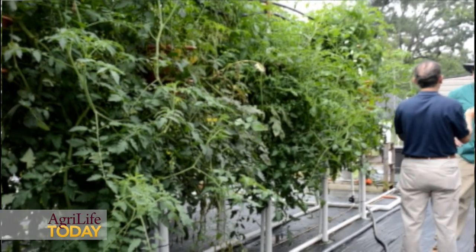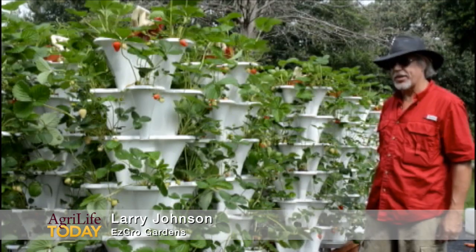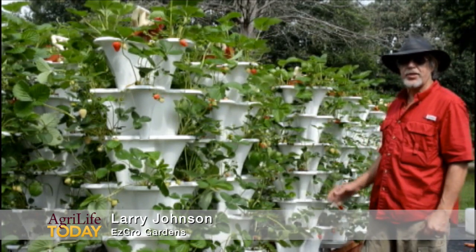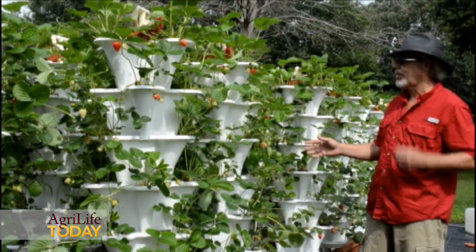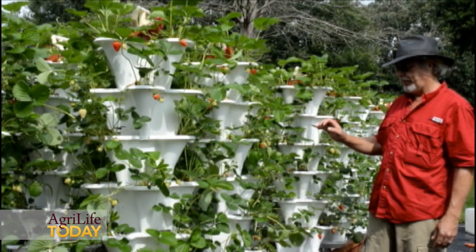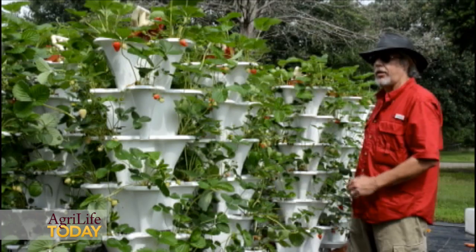We manufacture high density vertical garden systems. This is one of our vertical garden systems — it's a strawberry garden. This particular system is designed to grow 600 plants. It's 15 towers in a footprint of 2 foot wide by 18 foot long.